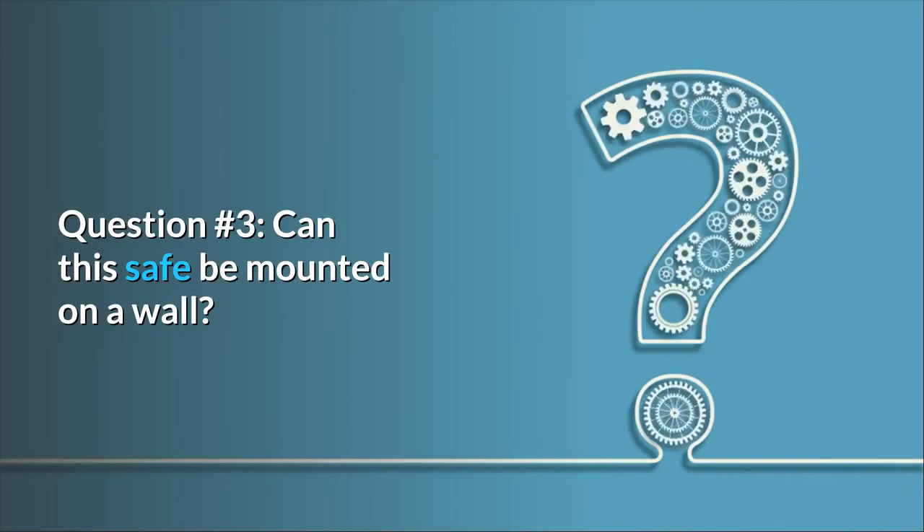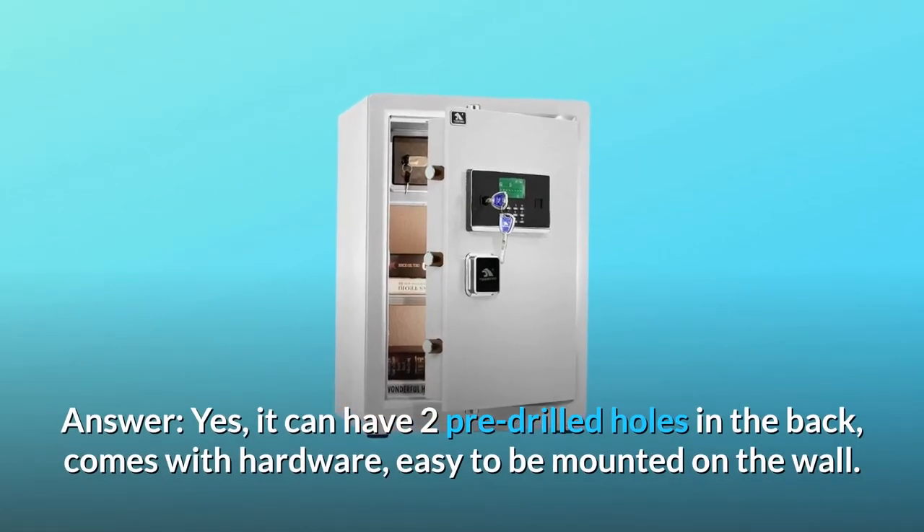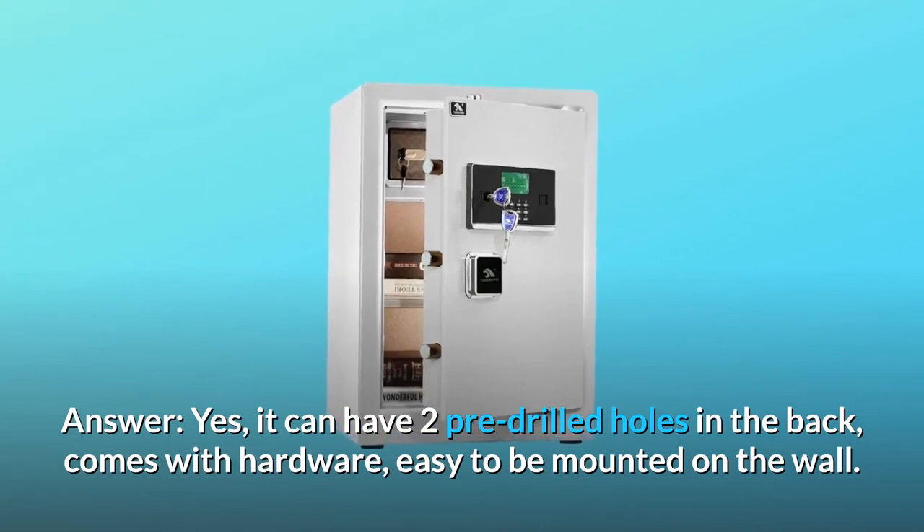Question 3: Can this safe be mounted on a wall? Answer: Yes, it has two pre-drilled holes in the back and comes with hardware, making it easy to mount on the wall.